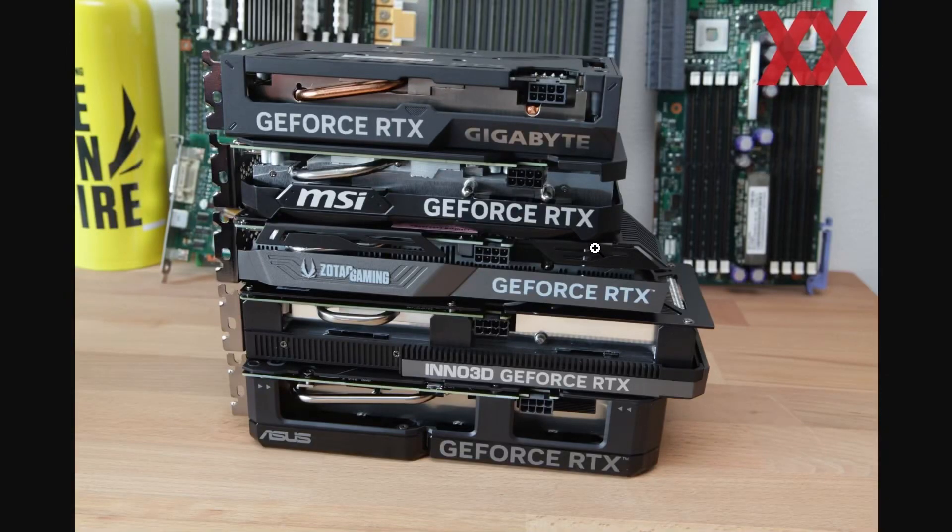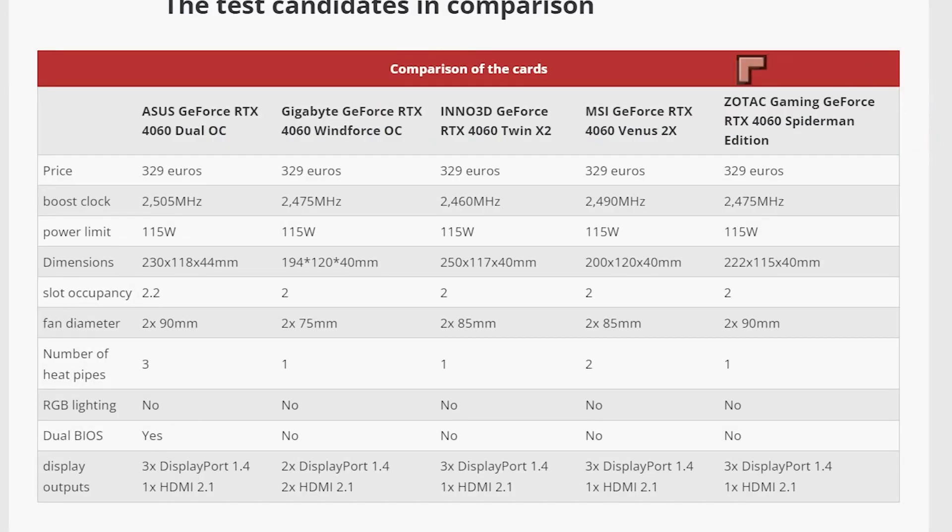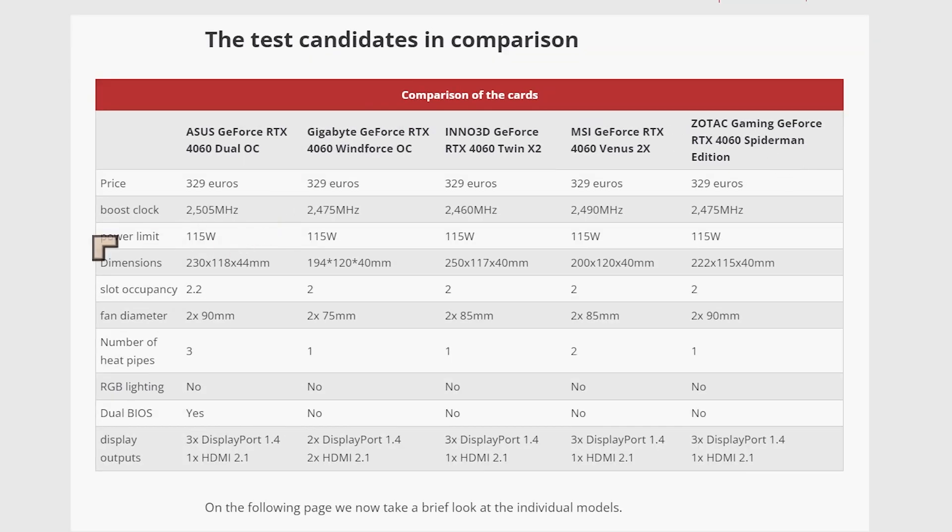The German website Hardware Looks did some tests of five GPUs, and we want to see some of the results. They did a lot of work — the tests covered Asus, Gigabyte, Inno3D, MSI Ventus, and Zotac's Spider-Man edition. Very good power limits on all of them: 115 watts.